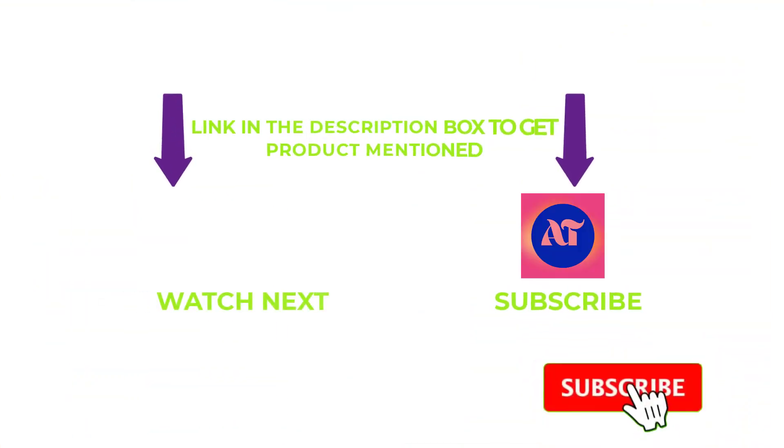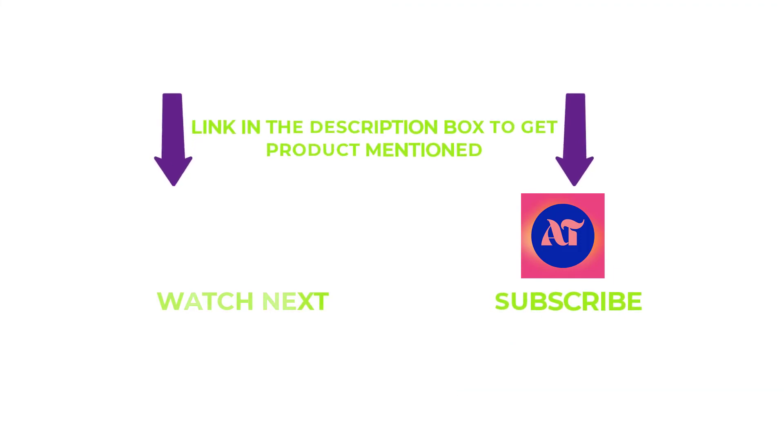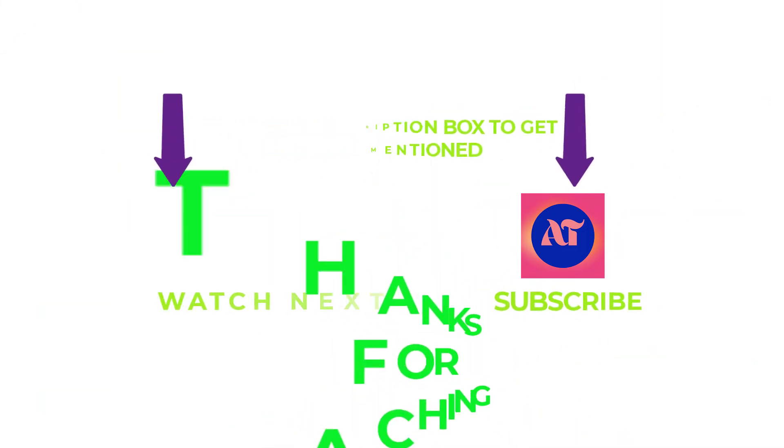That's all from my helpful videos. Please subscribe to my channel and hit the bell notification. If you need any more information or want to know the products' original prices, check out my description. For any problems, please write a comment below — I can help you anytime. Stay updated with our products. Have a great day!